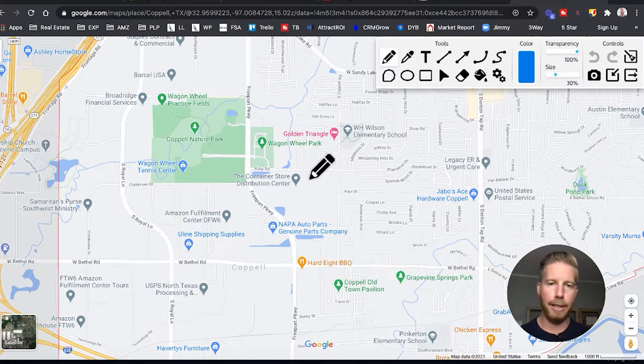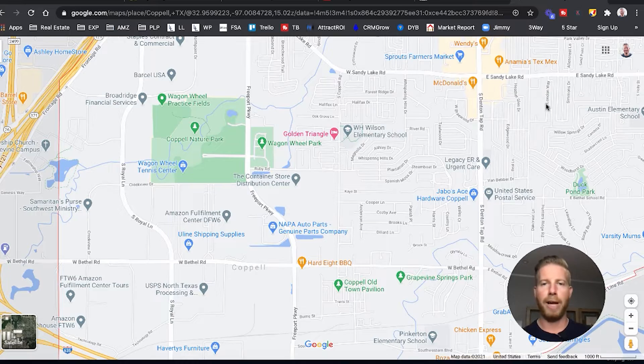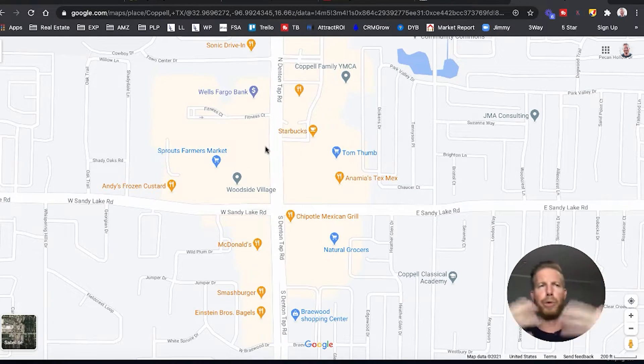A couple of quick stats on Coppell: it's just around 42,000 people, which gives it that good small-town feel. You can still get around very easily. Right in here is the main area of the city where a lot is going on. This is kind of the main hub — some of the newer buildings compared to Old Town. Here you've got Sprouts Farmers Market, which is a great grocery store — kind of an alternative to Whole Foods for local and organic produce. You've got Starbucks, Anna Mia's Tex-Mex, Chipotle, Zoe's Natural Grocers, McDonald's, Schlotzsky's, Smashburger, and more.